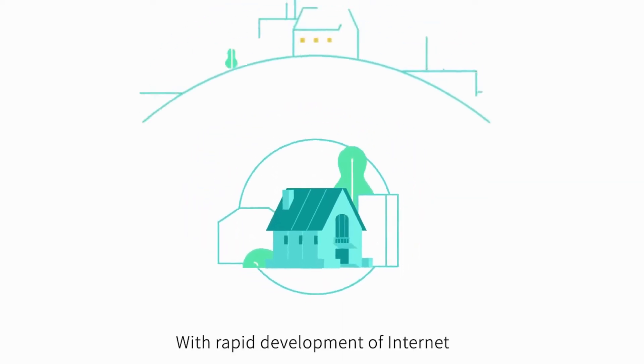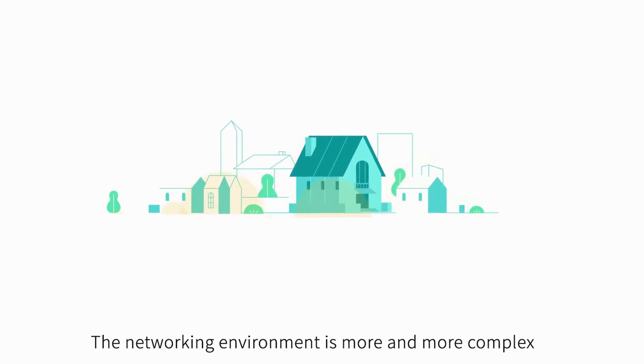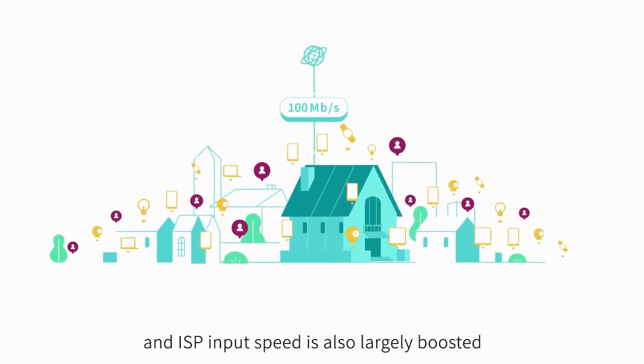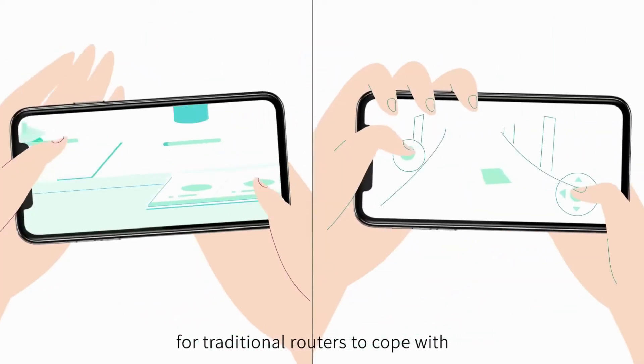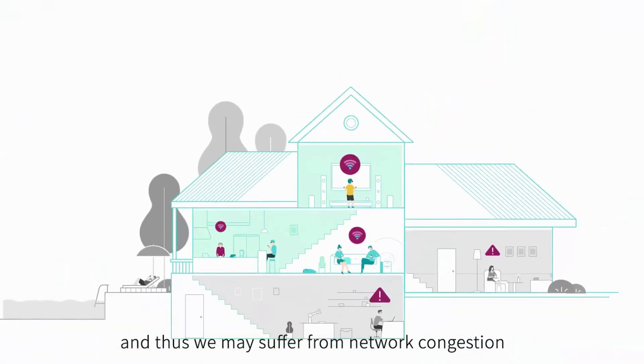With the rapid development of the Internet, Wi-Fi has become a necessity in daily life. The networking environment is more and more complex, devices increase vastly, and ISP input speed is also largely boosted. It makes a hard situation for traditional routers to cope with, and thus we may suffer from network congestion.